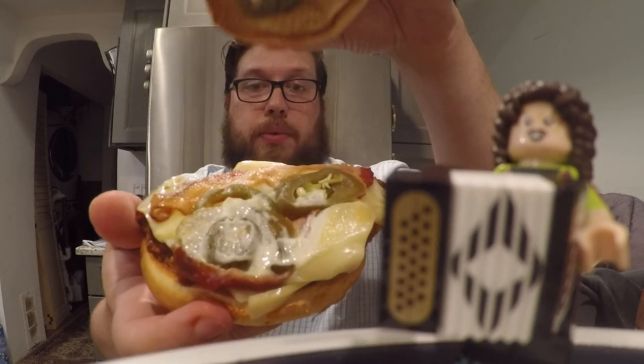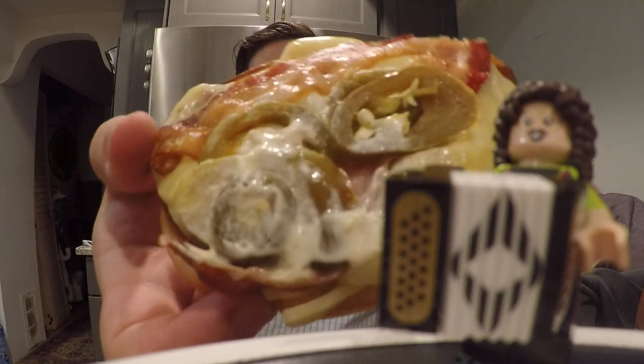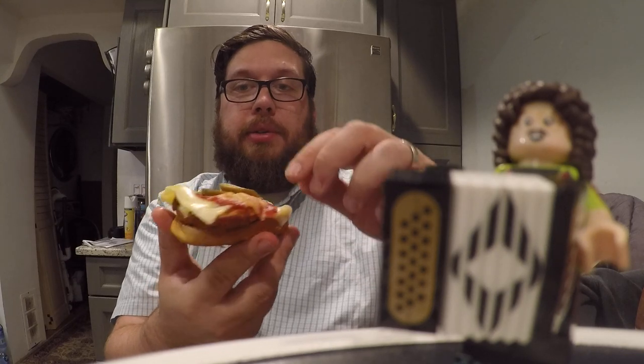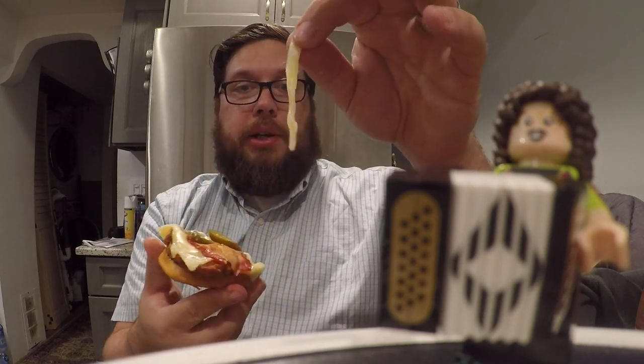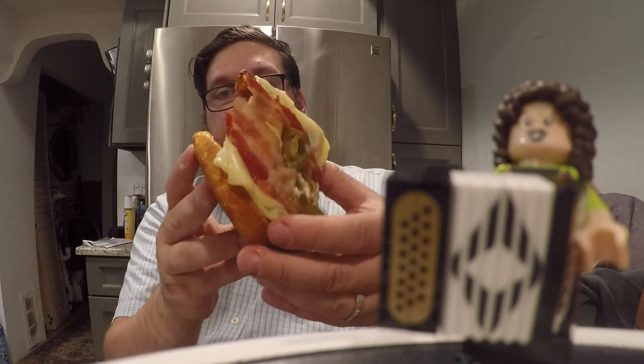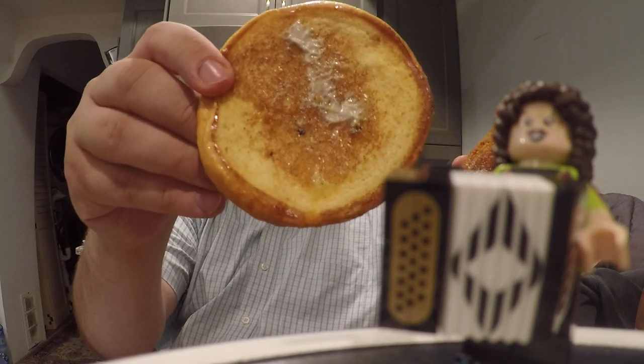So let's open this up so you can see what's in there. You can see there's jalapeños and bacon — it almost looks like all the jalapeños are on one side and the bacon's on the other. There's a pepper jack cheese, which has a bit of a peppery taste to it, a spicy chicken patty, and on the bottom bun we have more of the sauce, which I think is some type of spicy aioli.